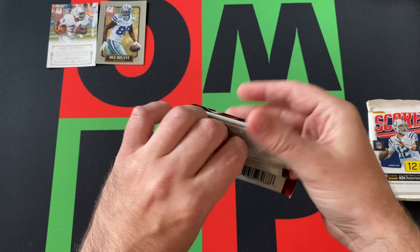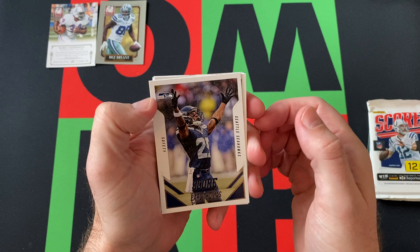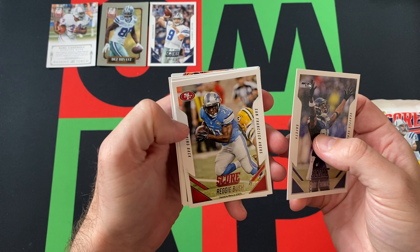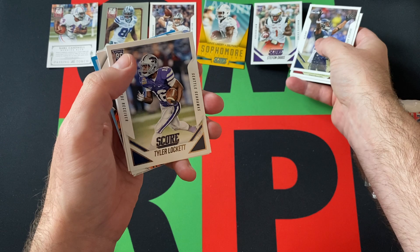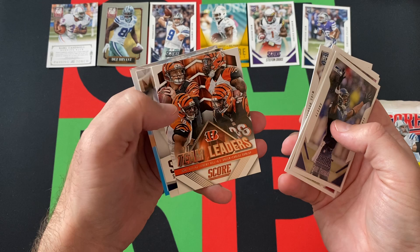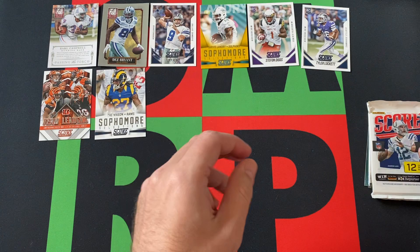Moving on to 2015 Score. We got Earl Thomas, Tony Romo — doing commentary these days — Reggie Bush, Aldon Smith, Austin Davis, Mario Williams, a Sophomore Selections card, Jarvis Landry, a gold version Stefan Diggs rookie, Tyler Lockett — a couple of decent rookie wide receivers there — Dionte Greenberry, a Bengals team leaders card, and another Sophomore Selections Trey Mason. There was also a Kid Reporter card, which is long since expired.